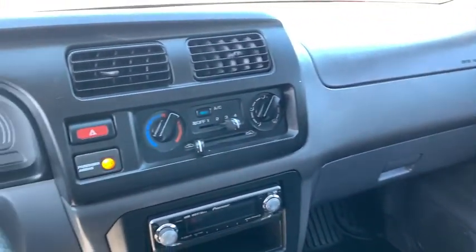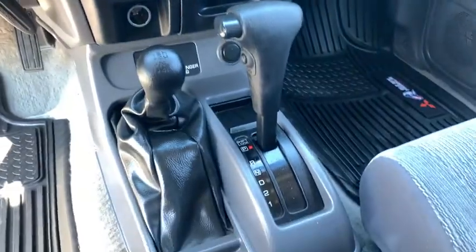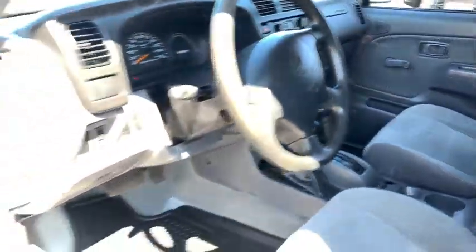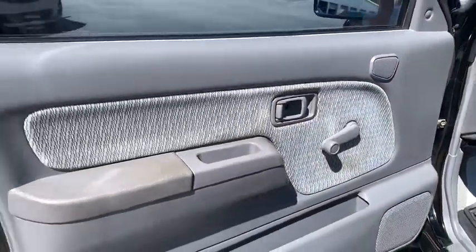This vehicle has less than 125,000 miles. Here are some of this vehicle's great options: power steering, interior lighting kit, fog lamps, airbag driver front, tachometer.